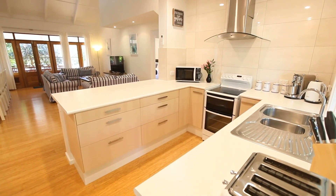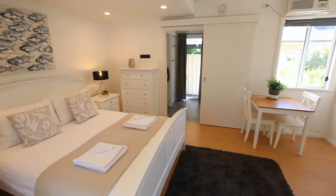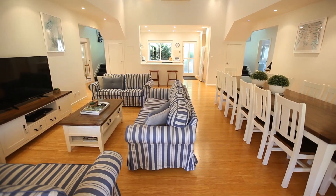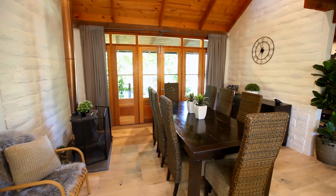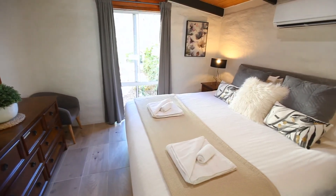Seaside Garden Cottages comprise of the villa, the cottage and the smaller sized studio. With high ceilings, flowing natural light and king and queen beds, you will instantly feel relaxed upon arrival. With the choice of booking all the properties together, it could be a perfect opportunity to finally take that trip that you and your extended family or friends have been talking about.